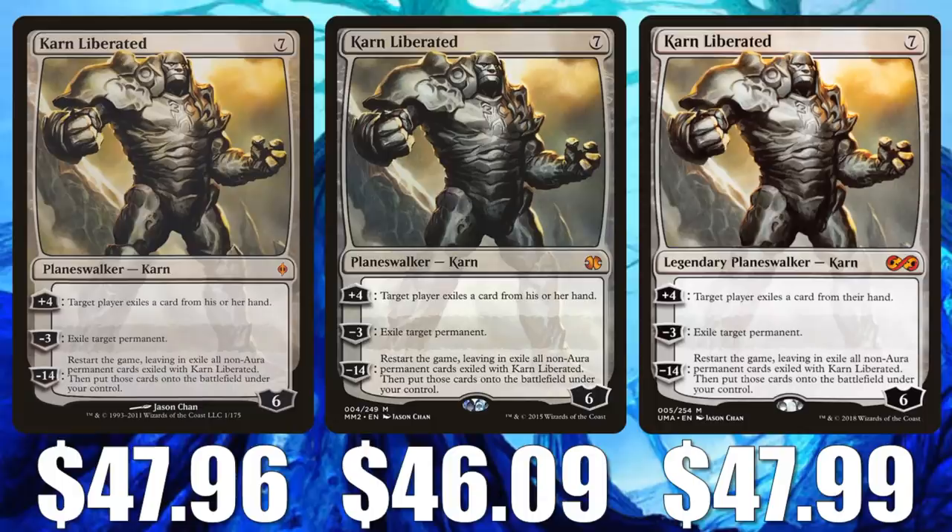Alright, we're going to go in color pie order, beginning with Karn Liberated. New Phyrexia is at $47.96, Modern Masters 2015 at $46.09, and Ultimate Masters at $47.99.